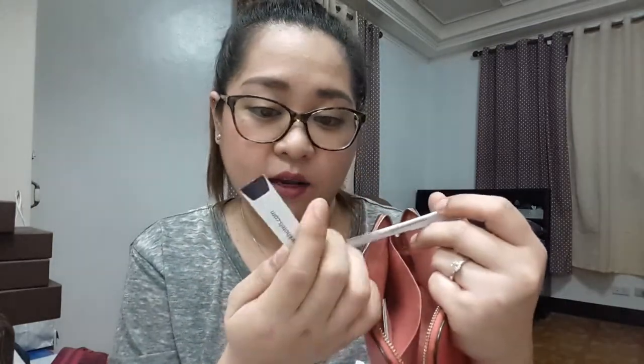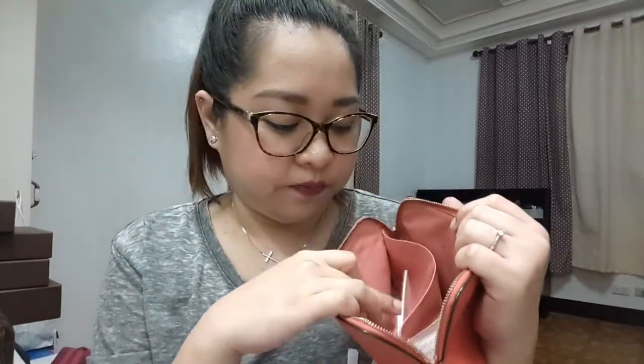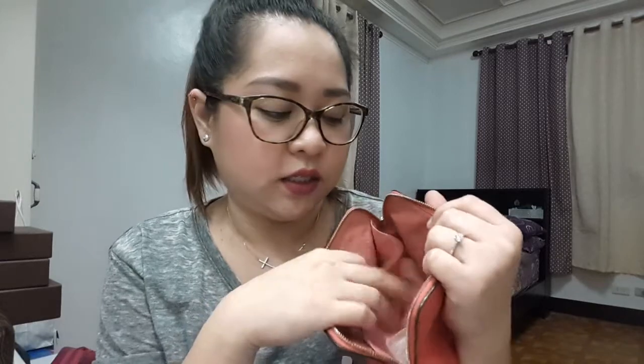The next one is the Coach cosmetic pouch. I got this for free in Hong Kong when I bought my mom a bag — they were having a promotion back then. It has one compartment and one slip pocket. I usually put my mirror here, my blotting sheets, lip products, and all the other small stuff. It's actually good because you can separate everything.